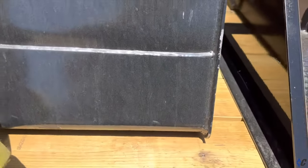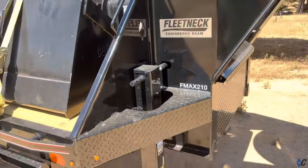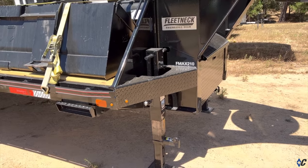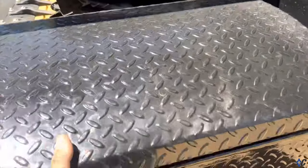This is the F-Max 210. It has 12,000-pound jacks. I am waiting on the hydraulic jacks that I ordered — they are on back order. This is where the hydraulics will actually go. Right now I have my chain storage and things like that here. I do recommend getting a pair of leather gloves because the chains get really hot.